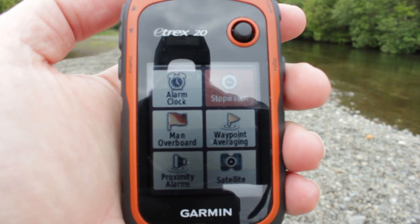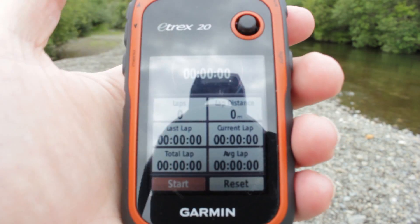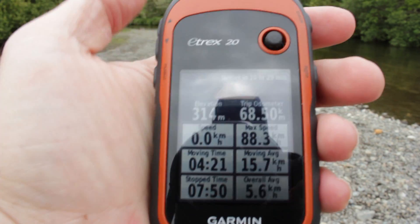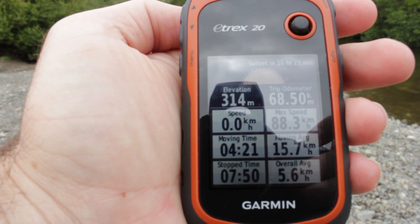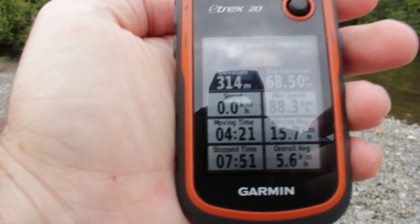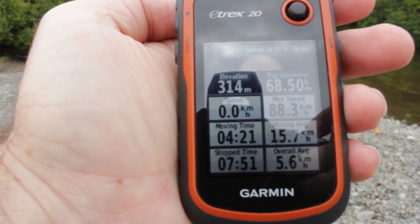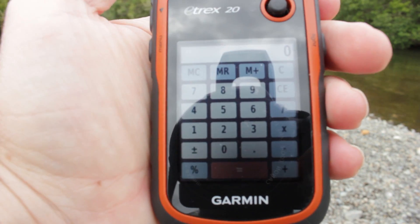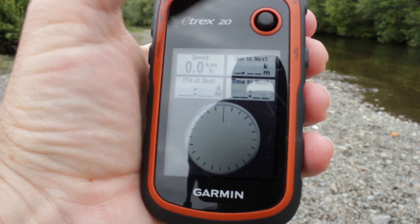The GPS has many other useful functions including a stopwatch, a trip computer page. On the trip computer page you can also see that the GPS has an altimeter — here you can see the elevation of 314 meters above sea level. The GPS also has area measurement, a calculator, alarm, map, compass, and so on.